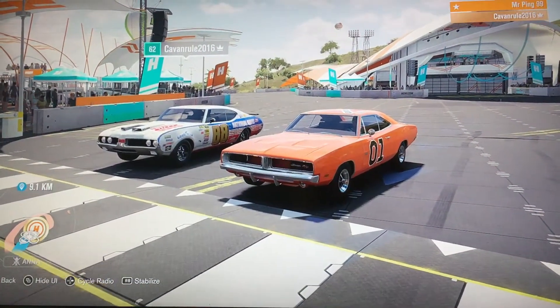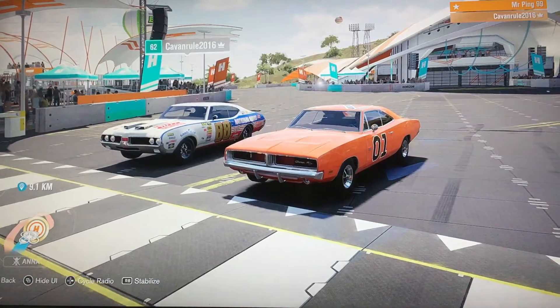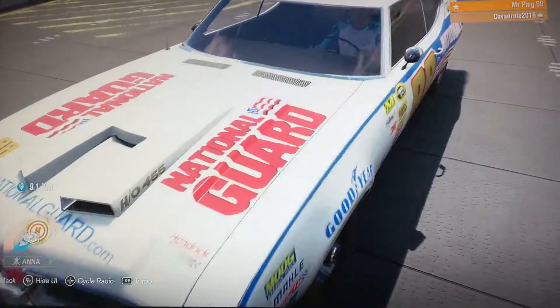Hello everyone and welcome to the video. Today we're doing the grand return of classic battle races. I know guys it's been a long time since I've done one but we're back. Today we're doing back to the 60s, and Cavendall is very excited, you can see.